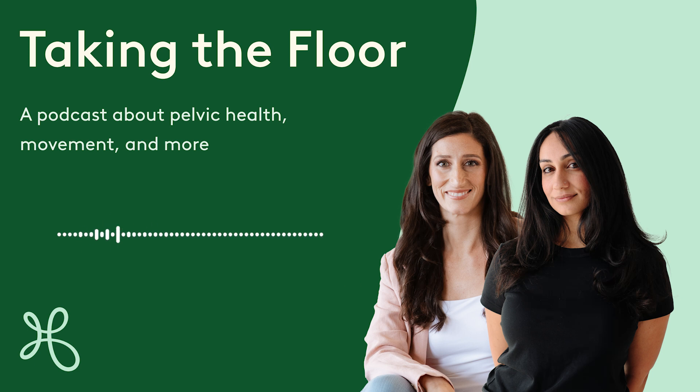Extra tightness in the pelvic floor can worsen pelvic pain, cause spasms, and increase urinary urgency and frequency. Be sure to check out our podcast episode about urgency if you'd like to learn more. On top of that, stress can get our nervous system stuck in high gear, which can make us more sensitive to all kinds of pain, including pelvic pain.